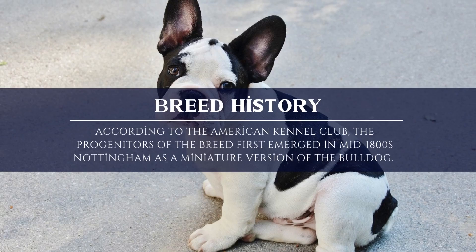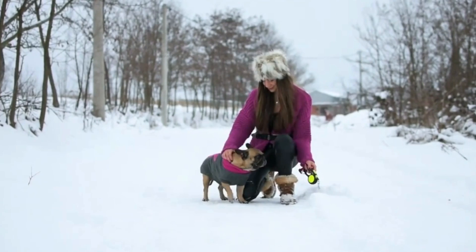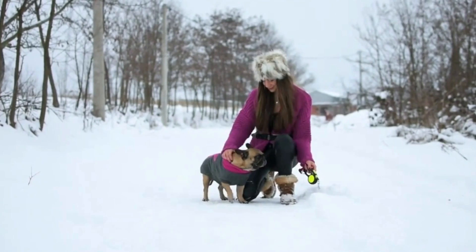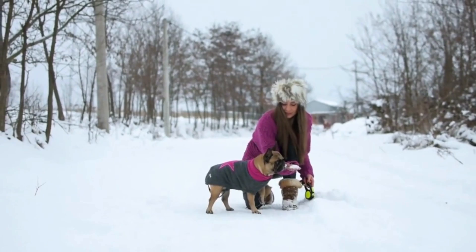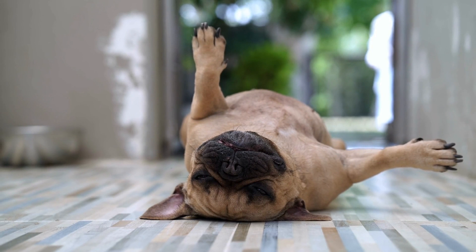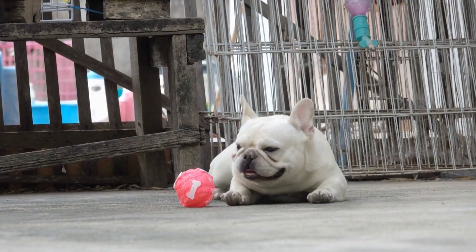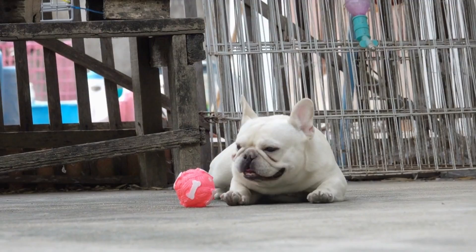Breed Background. The history of the French Bulldog is lengthy and interesting. The American Kennel Club claims that the breed's ancestors first appeared in mid-1800s Nottingham as a smaller version of the Bulldog. The original Bulldogs were bred for bull baiting and other blood sports, but another strain was developed that was lighter and smaller than the original Bulldogs and had the vivacious energy of terriers. The Nottingham lacemakers were most closely associated with these toy bulldogs. In England, the Industrial Revolution was at its height at this time, and the emergence of machinery was gradually driving out small industries that relied on handicrafts. The lacemakers fled to the French countryside in the north to get away from it, taking their trade and their dogs with them.